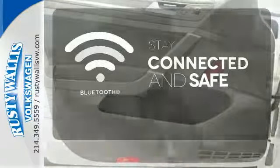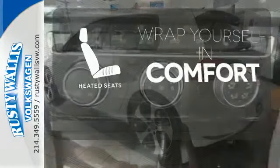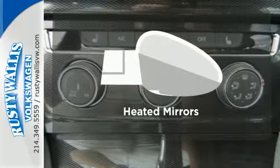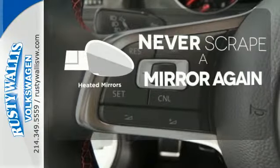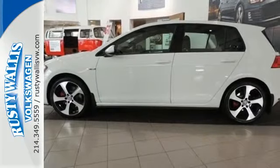Bluetooth wireless technology keeps you in command and in touch. Ward off the chills with heated seats. Heated mirrors mean never worrying about ice obstructing your view. This GTI brings cool back into the equation. Get behind the wheel today.